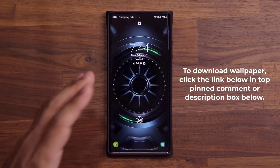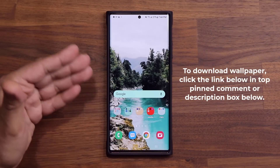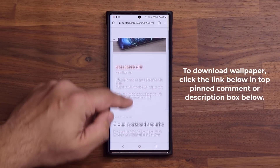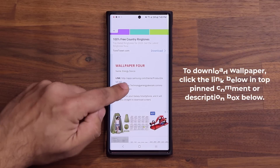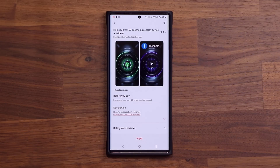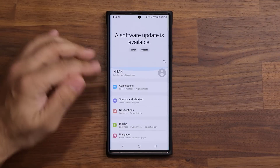If you're wondering where I got this wallpaper that you saw in the very beginning, it is a free exclusive Samsung video wallpaper. If you want to download it, click the link down below and scroll down just a little bit until you see wallpaper number four — just click the link, it'll take you to the store and you can download this free wallpaper.